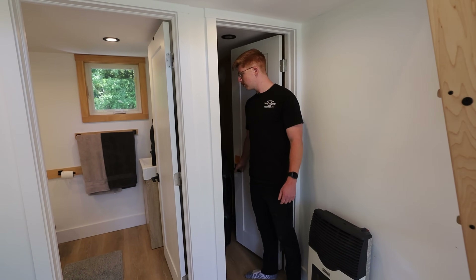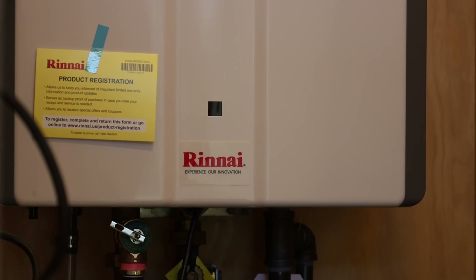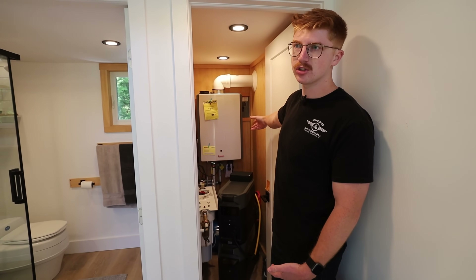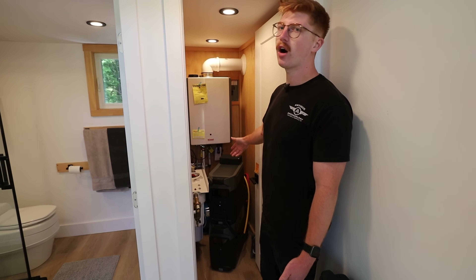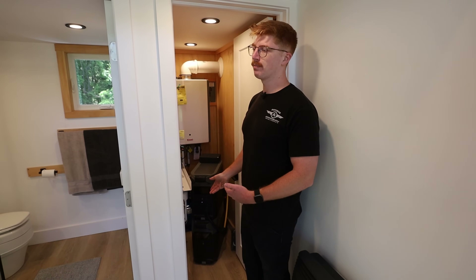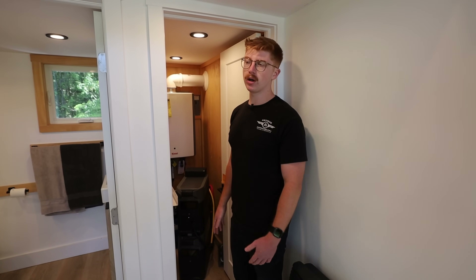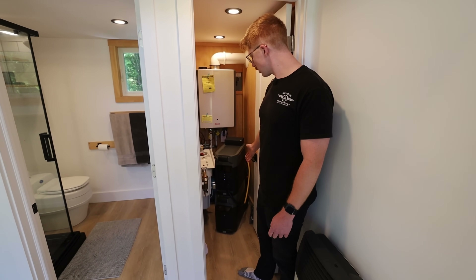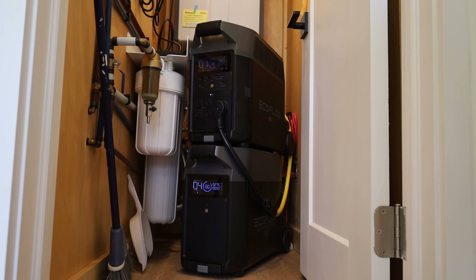In the utility room we have the tankless water heater, which is gas. It does plug into the electrical, but that's basically just for pressure sensors — so it barely takes any electricity. We have a UV bulb that draws around 70 watts. It is on 24/7 so it's one of the bigger draws, but we put it in as an extra precaution. And then we've got the Delta Pro here with the expansion battery — just this little setup powers everything.